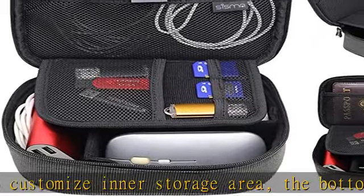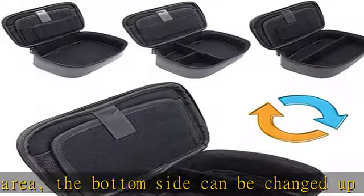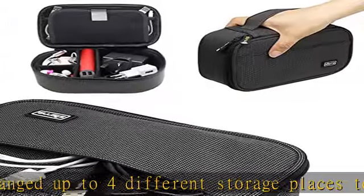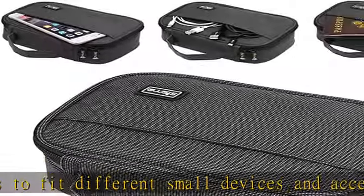Sturdy and durable — external material is 600D dual color textile Oxford fabric, special edition, waterproof and wear resistant. The interior's soft cotton jersey fabric helps keep your items free of scratches.